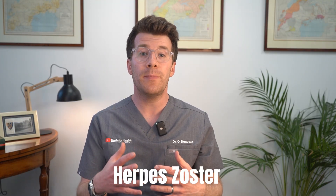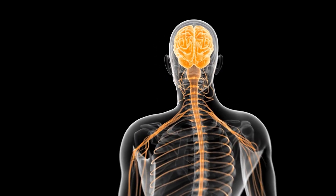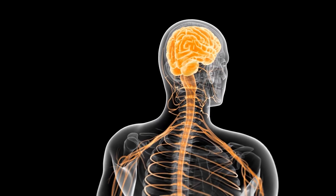Shingles, also known as herpes zoster, is caused by the varicella zoster virus — the same virus that causes chicken pox. After you've had chicken pox, the virus doesn't completely leave your body. Instead it lies dormant, or at rest, in the nerve tissue near your spinal cord and brain.